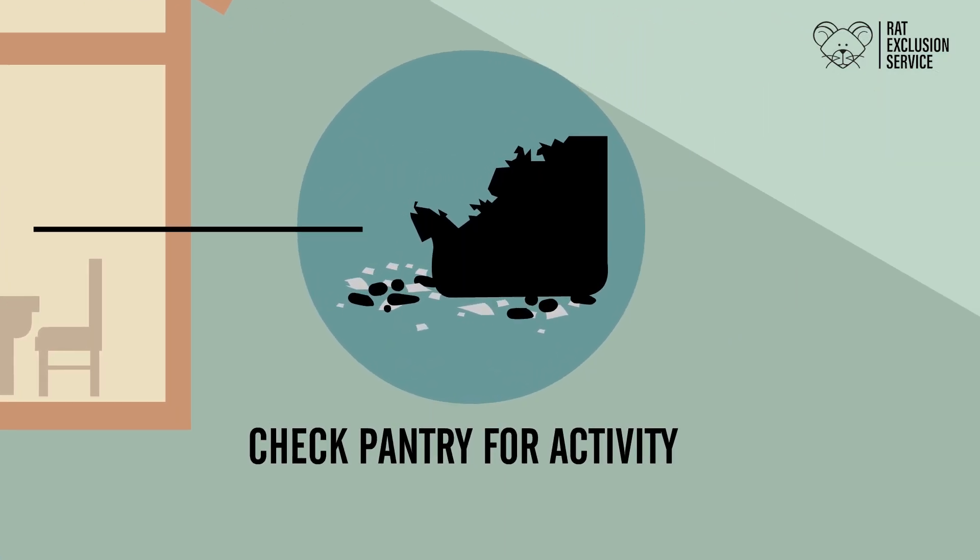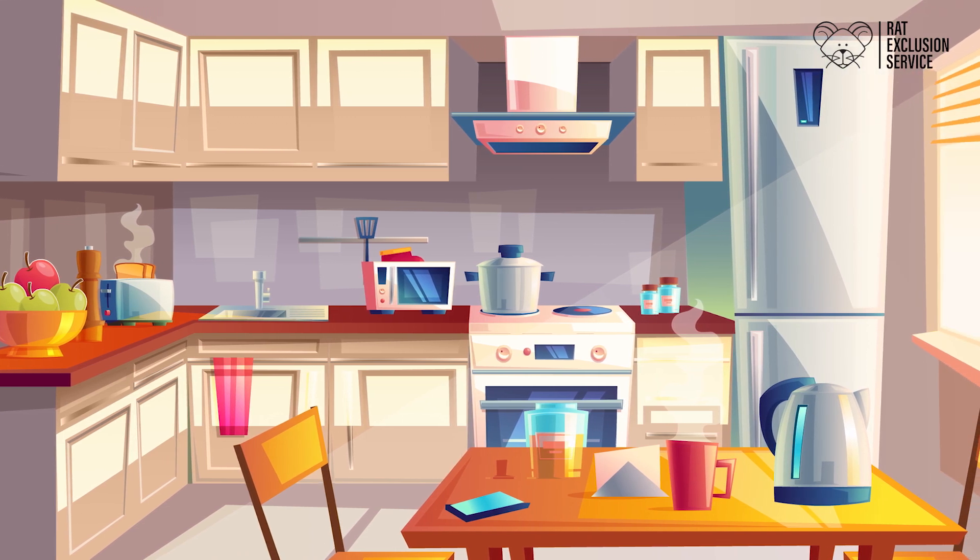Check your pantry for any activity — for example, droppings, gnawed boxes, or eaten grain.